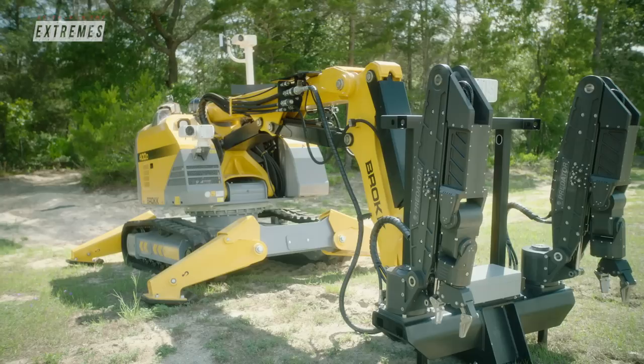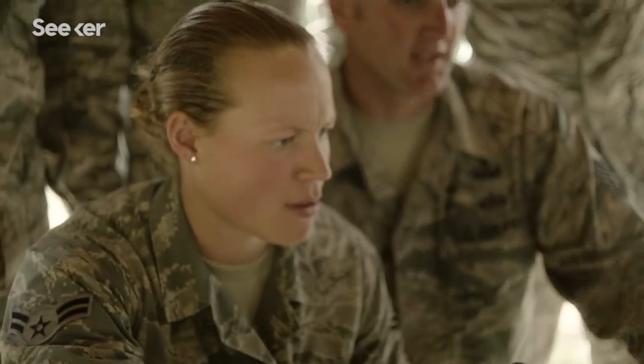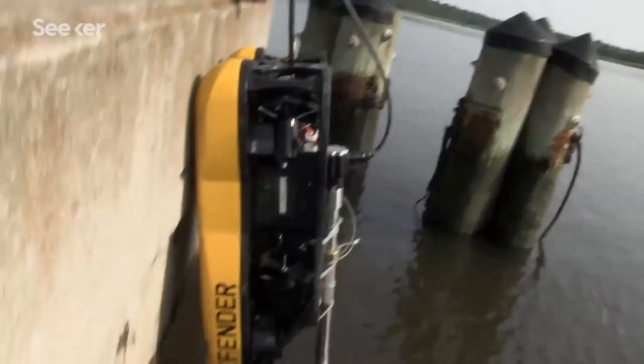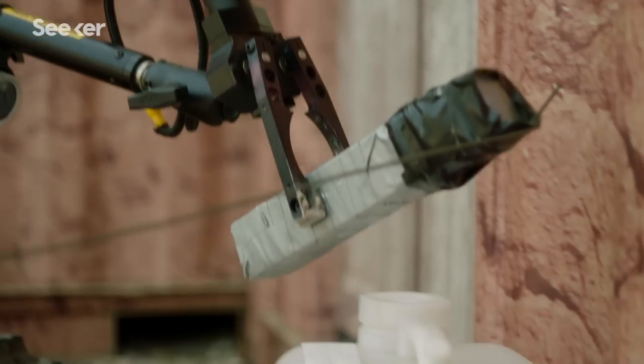Whether they're five or 500 pounds, robots of all sizes are crucial players in military tactics. Robots can never replace a person, but they allow personnel to focus on their jobs while removing the really dull, dirty, and dangerous tasks — and letting the robots do that.